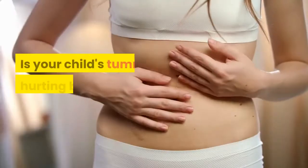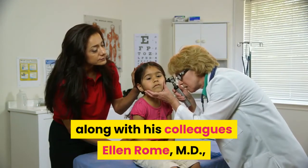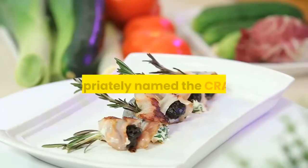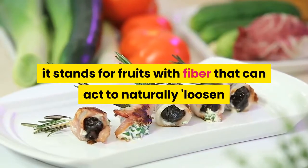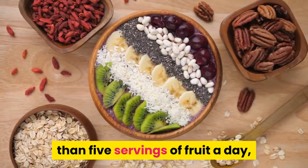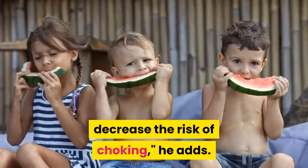Follow the CRAP Diet. Is your child's tummy hurting because of constipation? Michael Roizen, M.D., co-author of You: Raising Your Child, along with colleagues Ellen Rome, M.D., and Mehmet Oz, M.D., came up with an easy and memorable acronym: the CRAP Diet. It stands for fruits with fiber that can naturally loosen things up — Cherries, Raisins, Apricots, and Prunes. If your school-age child is getting less than five servings of fruit a day, give her a half cup of any of these fruits three to five times a day. For kids under four, it's smart to puree these foods to decrease the risk of choking.